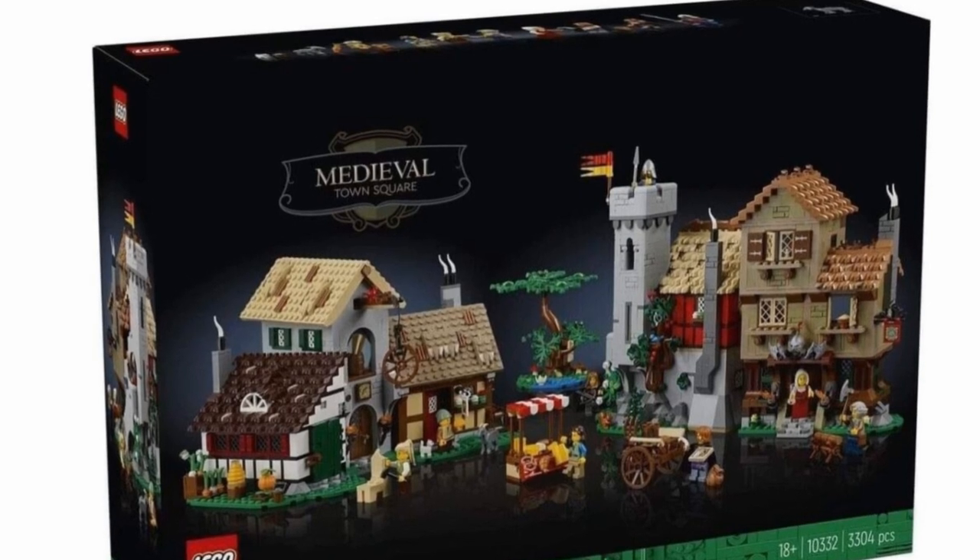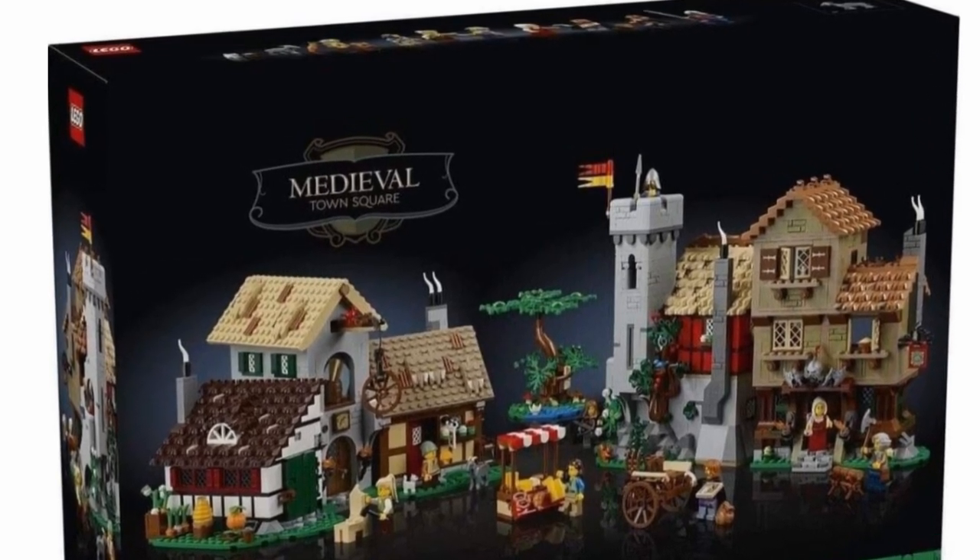The premiere is scheduled for the 3rd of March. The set will be sold in exclusive distribution.